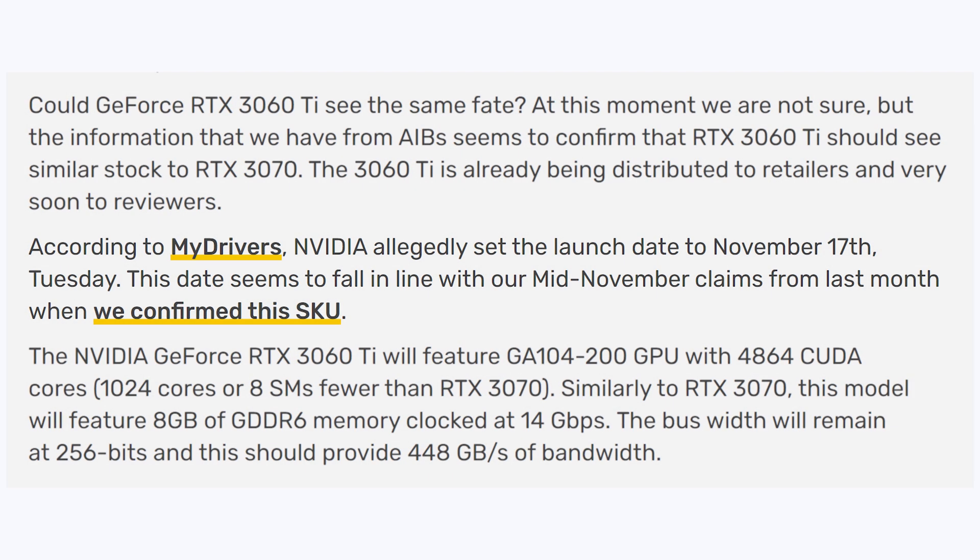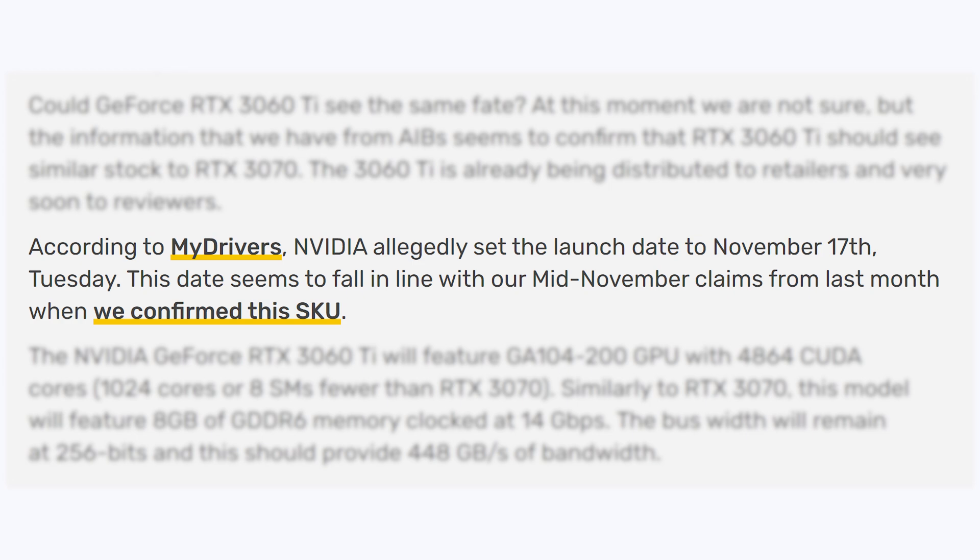Starting off with the release date, Videocards had this to say: according to My Drivers, NVIDIA allegedly set the launch date to November 17th, Tuesday. This date seems to fall in line with their mid-November claims from last month when they confirmed this SKU.